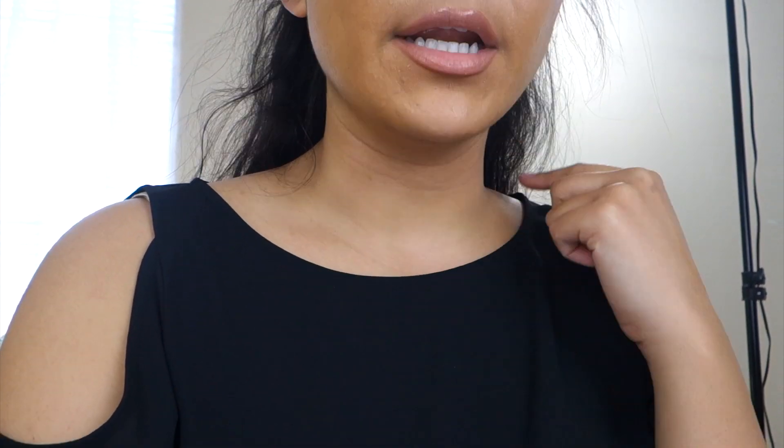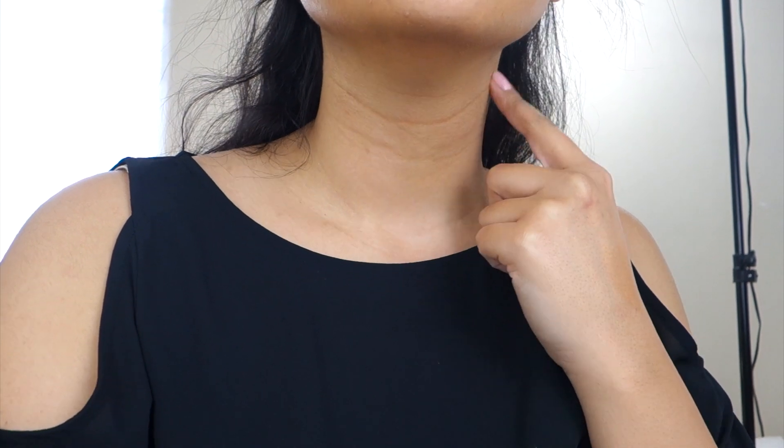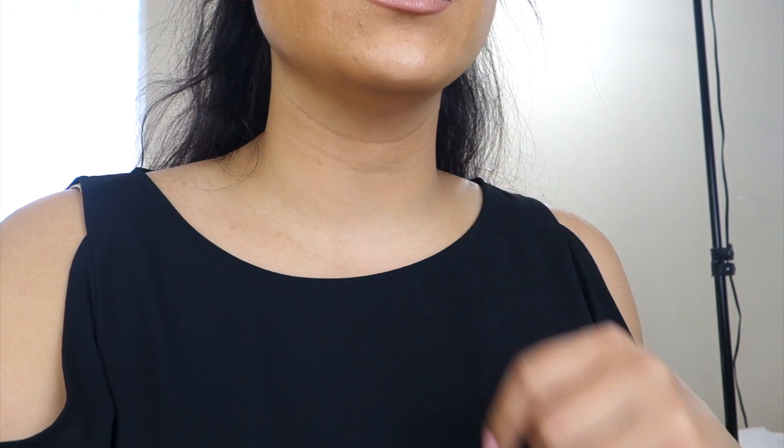Something that's been bothering me is this line in my neck. It bothers me so bad because if I bring foundation down here it gets stuck in there. I don't know when this line happened and I don't know how to get rid of it. But anyway — I'm going to film how I straighten my hair and keep frizz away because I've been trying these new products that I received and they really work well.